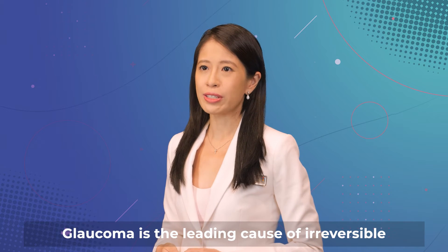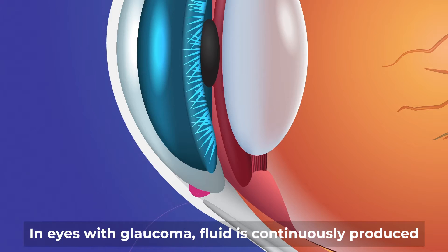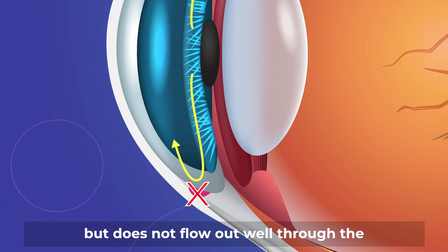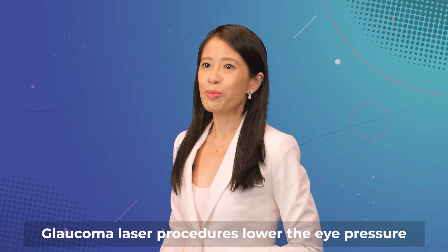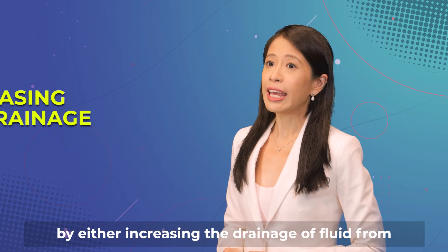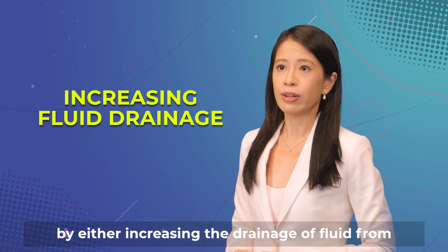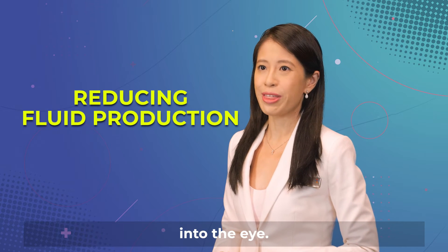Glaucoma is the leading cause of irreversible blindness worldwide. In eyes with glaucoma, fluid is continuously produced but does not flow out well through the drainage pathway, resulting in high eye pressure. Glaucoma laser procedures lower the eye pressure by either increasing the drainage of fluid from the eye or reducing the fluid production into the eye.